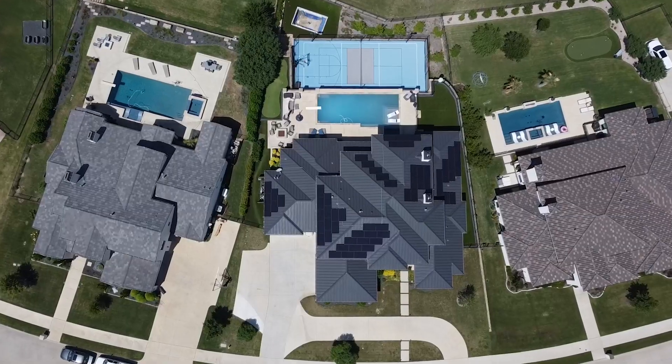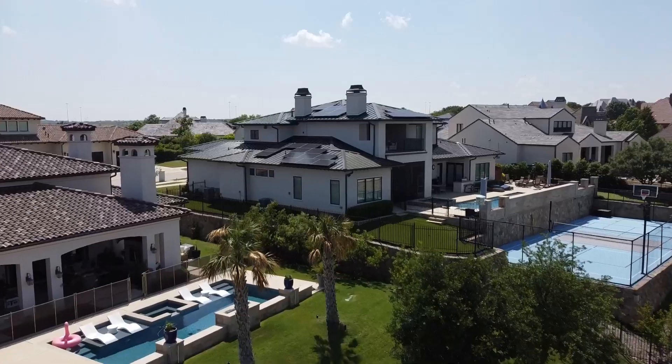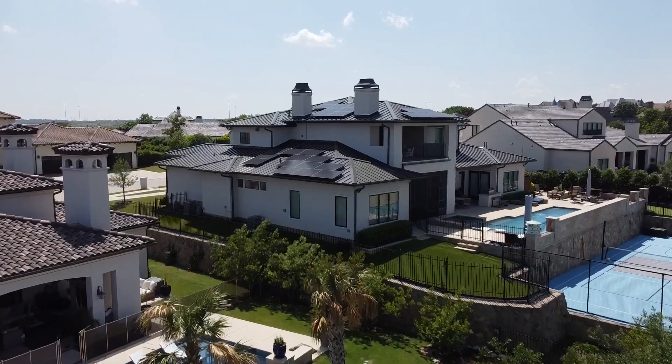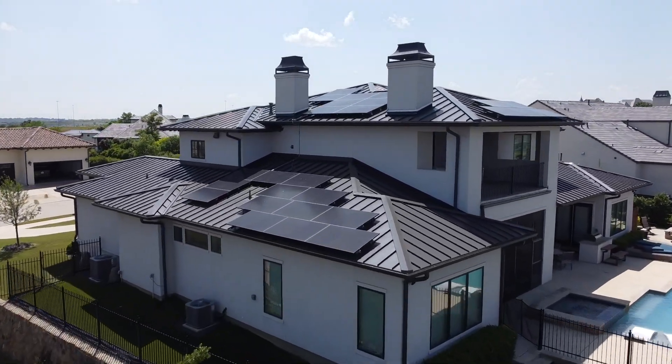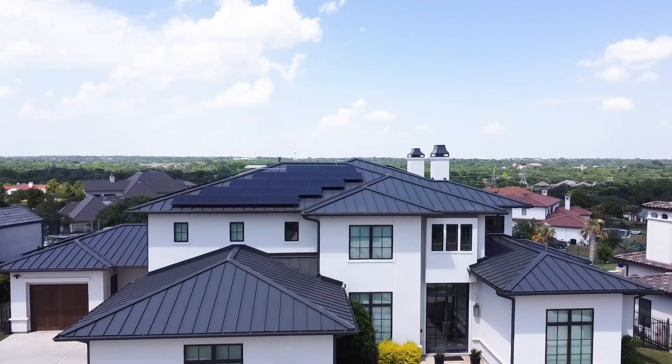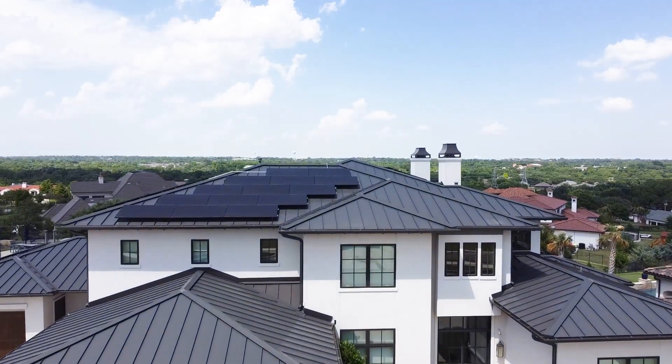This customer will without a doubt reduce their electricity expenses, lower emissions, and free themselves from the unstable Texas electrical grid. With the especially high-performance solar modules from Meyerberger, they become their own power plant and therefore become truly energy independent.